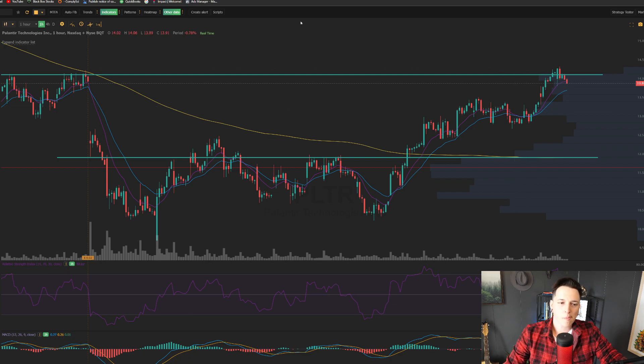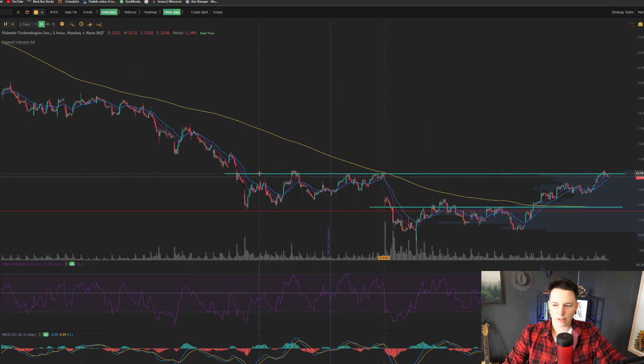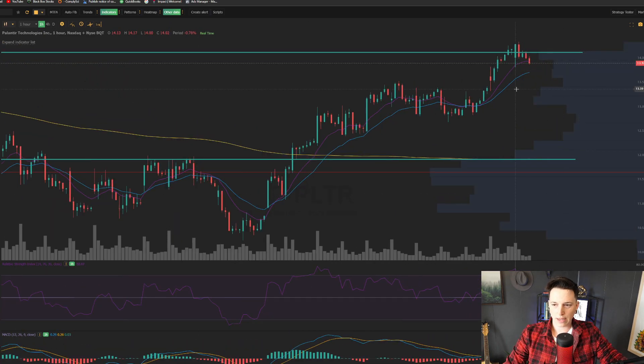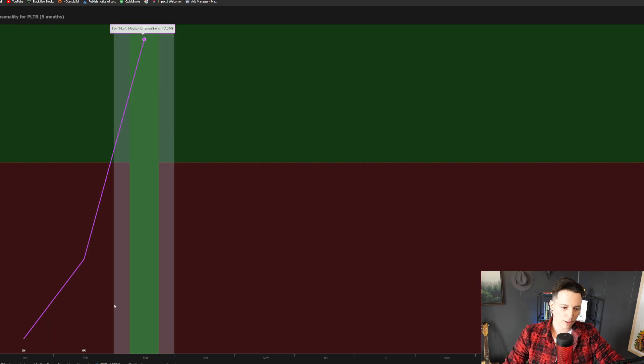Very, very happy. Now we've come up, we've filled the gap, and there's big resistance here around this $14 resistance point. You can see it come right up, tap this thing, and pull back — RSI pointing down on the one hour, MACD pointing down on the one hour.